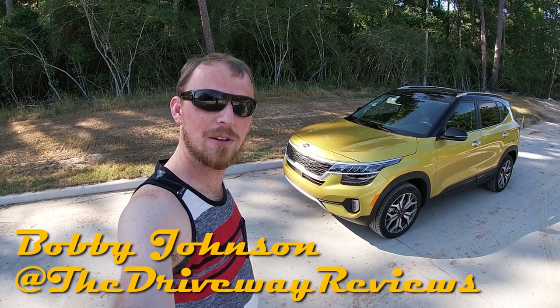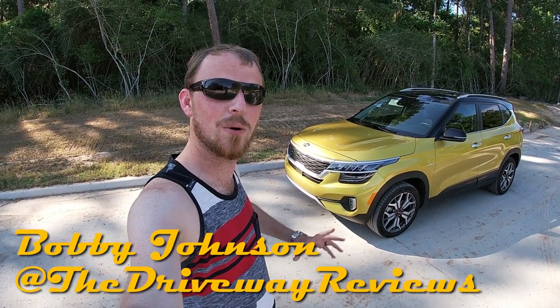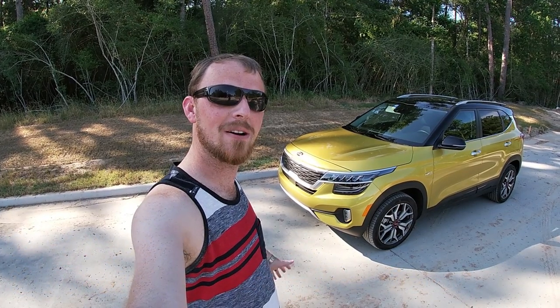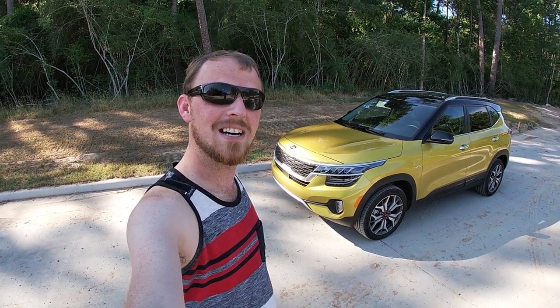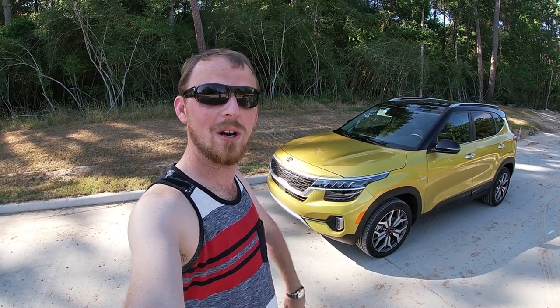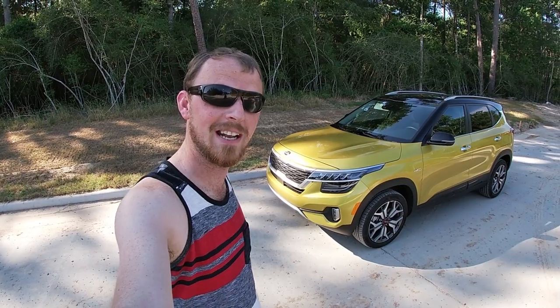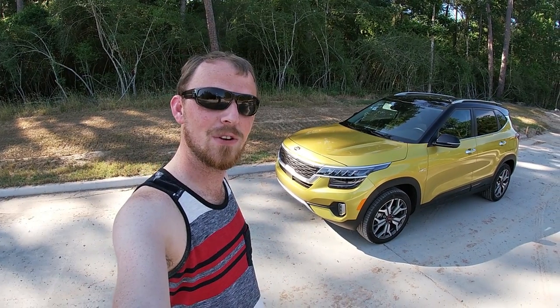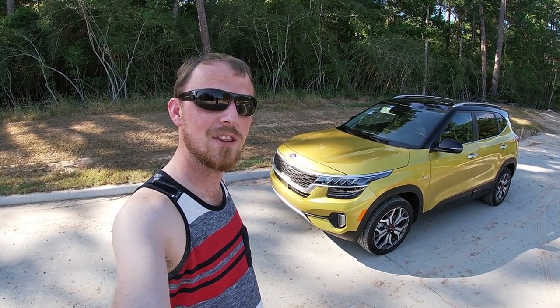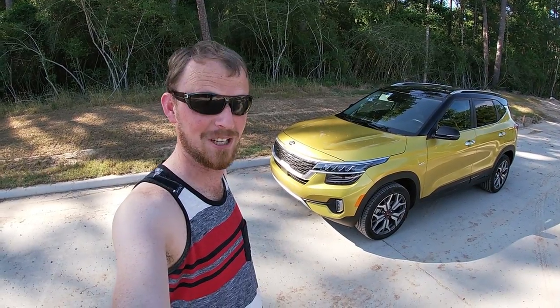What's good everybody, and welcome back to yet another car review here on the driveway, where this week we have been out and about in the brand new 2021 Kia Seltos. It is so insane to know that these models are already starting to arrive on the market. If you are somebody who likes their cars to be fun, funky, and unique, then stay tuned — we're going to take her for a spin and show you everything you need to know about the newest member of Kia's crossover family.